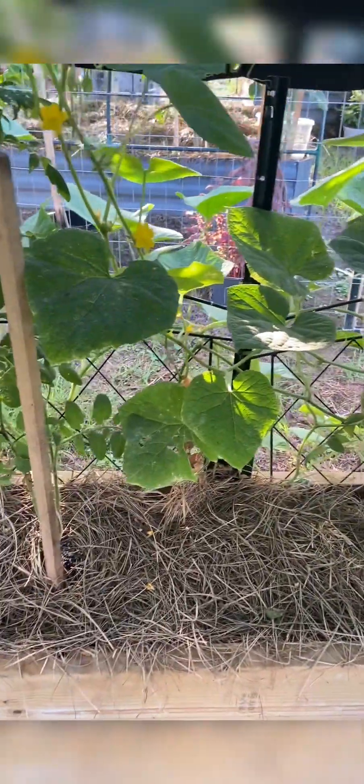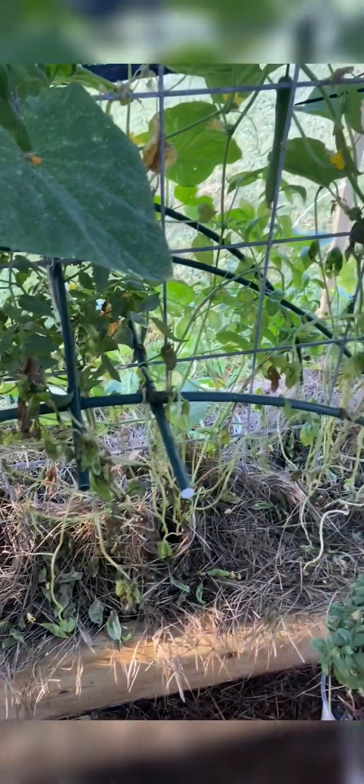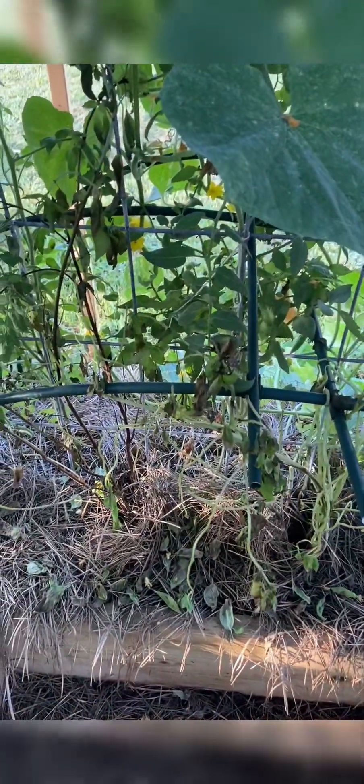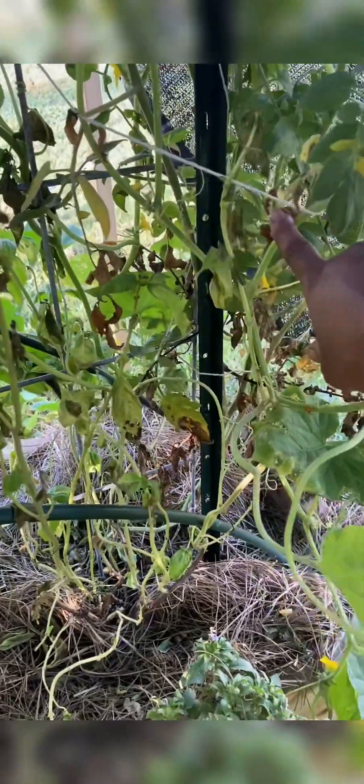I put down new hay mulch and gave it some new fertilizer, so I'm not really sure what's happening with my basil. I'll end up pulling this out because I don't want any diseased plants causing more pests. However, I'm not able to pull it out over here because the cucumbers are wrapped around that tomato plant.